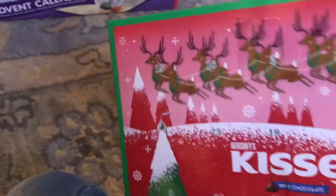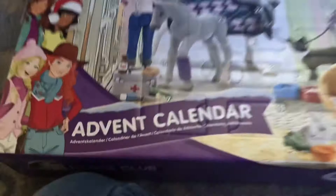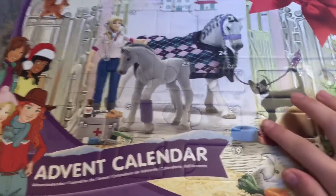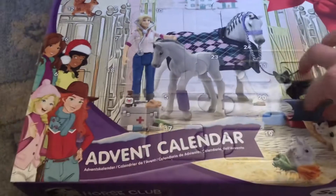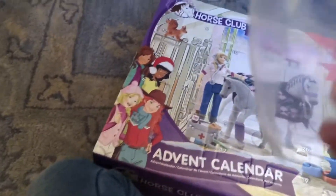We'll put the kisses one to the side and take the slight calendar. So where is day three — right here. Let's see what we're gonna get. Oh, we got the stethoscope!